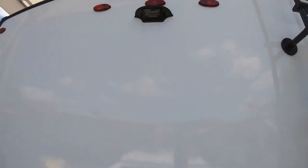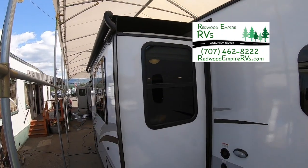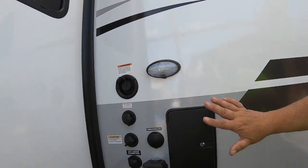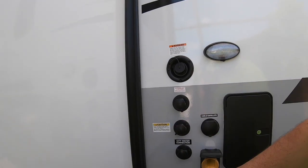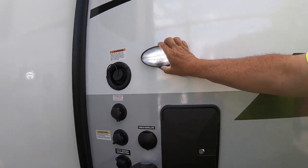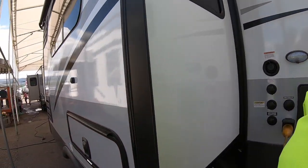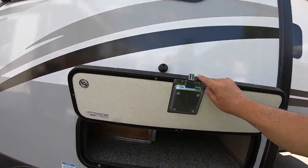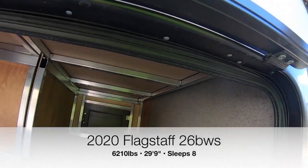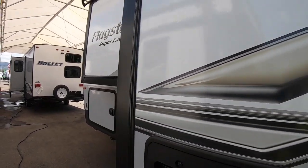There's a mount for a Furion camera if you'd like one. This unit is equipped with slide toppers for both the main slide and the wardrobe slide. All of your connectors are right here in one spot - your antifreeze, city water, fresh water tank, cable, satellite, and power. There's also an outdoor shower. There's a light here so if you're hooking up at night it's LED. Every place they can put storage they do, with magnetic latches. Notice the dinette is framed in aluminum - they don't cut corners - and look at how thick these doors are.